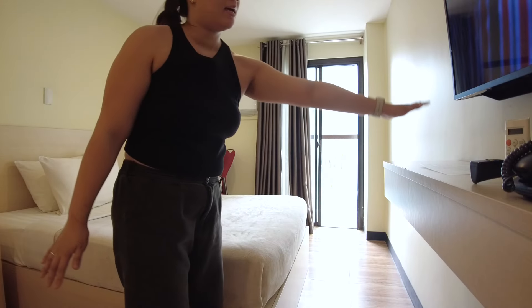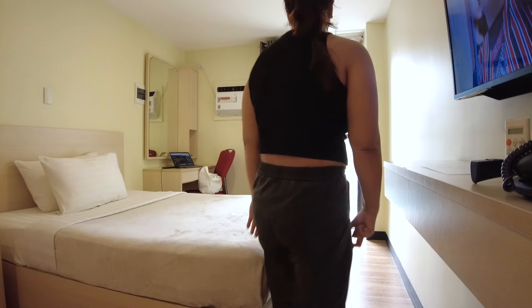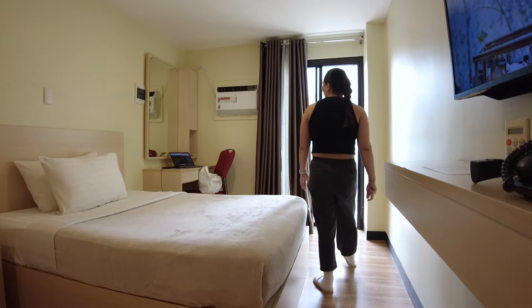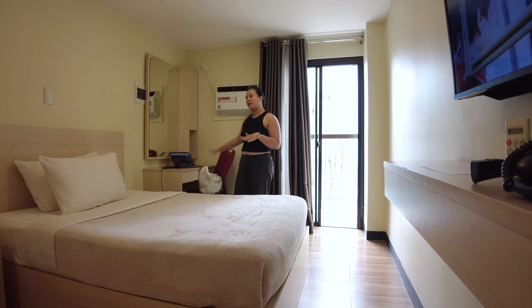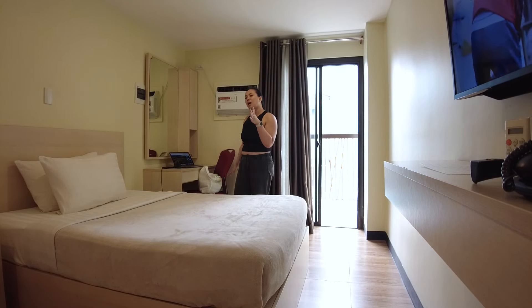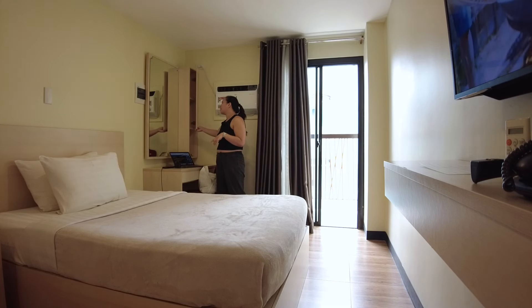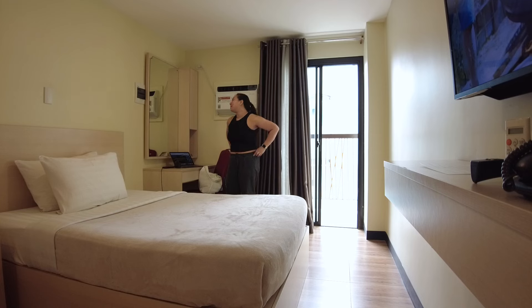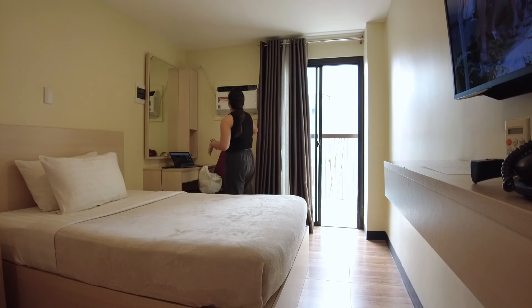So in front of the bed, there's the entertainment area. I've got YouTube on — they have YouTube and Netflix. And then here is the second vanity area, same setup as the last one. They do have more storage, which I appreciate, because if you're more than two people, you will need the extra storage.